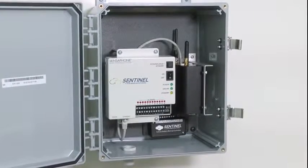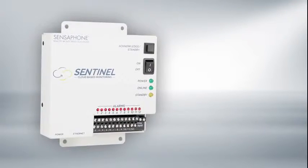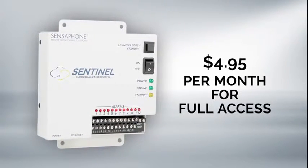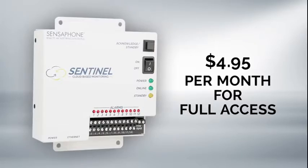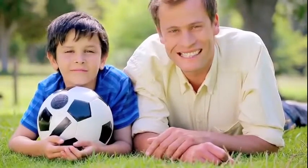No one else gives you so much at such an affordable cost. Sentinel comes with a free limited service offering, but for only $4.95 per month, you get full access to our most used features. That's maximum protection and peace of mind for only $4.95 per month. No problem — I've got Sentinel.